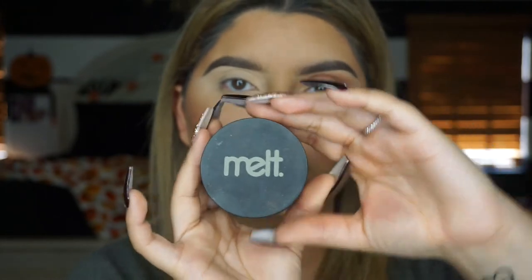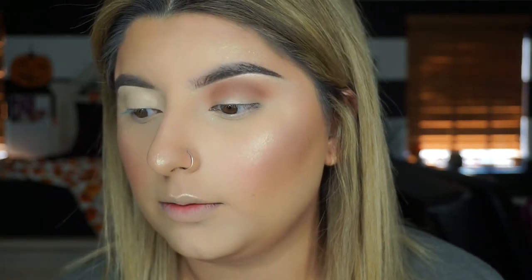Now I'm taking my Dark Matter Stack by Melt Cosmetics. Actually, I'm going to put some of that Sienna all over my lid first, and then we're going to go in with the Dark Matter Stack. I'm taking a flat brush - the Anastasia duo one that comes in the palettes - and packing Sienna all over the lid, taking it up to the crease and blending it out.